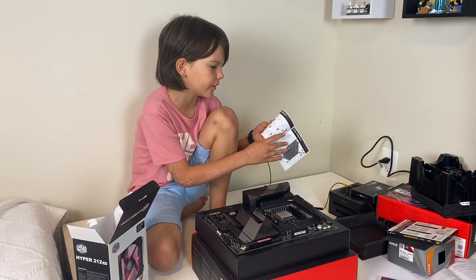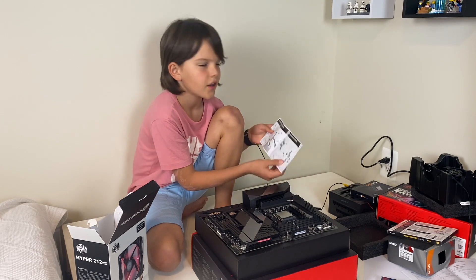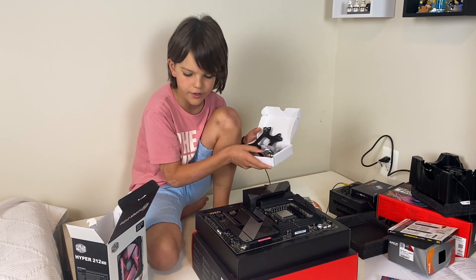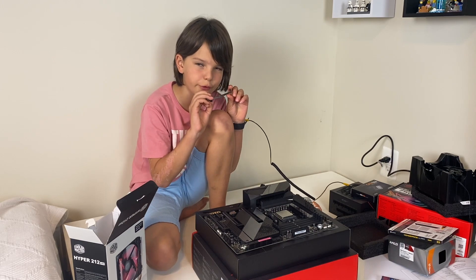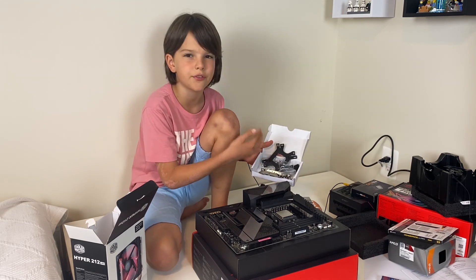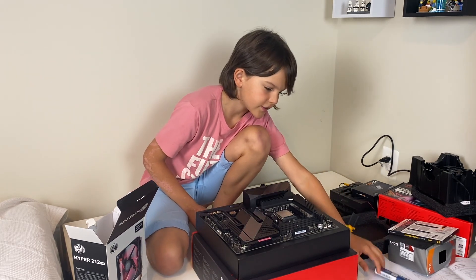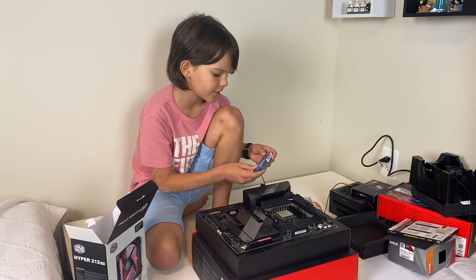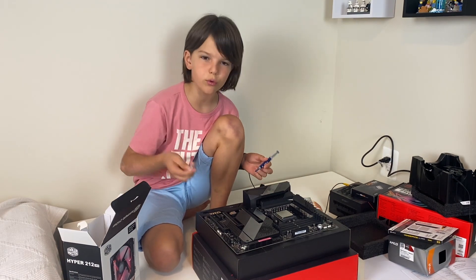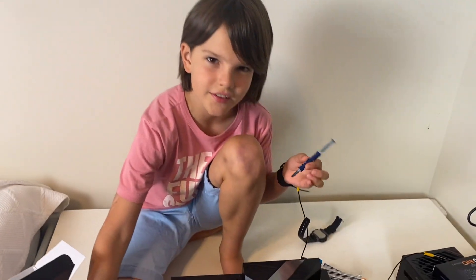It took me about an hour to learn how to put the cooler onto the processor. The instructions had a lot of different ways to put it onto different motherboards and processors like Intel or AMD. There are many different parts that you need to use to assemble it, but I found out this is the part I need for my motherboard and processor. The rest I'm not going to use — it's for other types of motherboards and processors. Remember, this is very important: before attaching the cooler to your processor or motherboard, you need to put thermal paste onto the processor. With the cooler, there was thermal paste included, but hopefully this one works a little better.